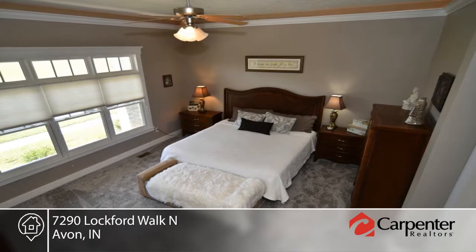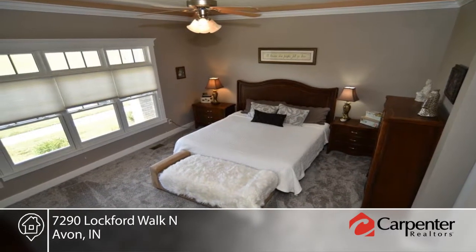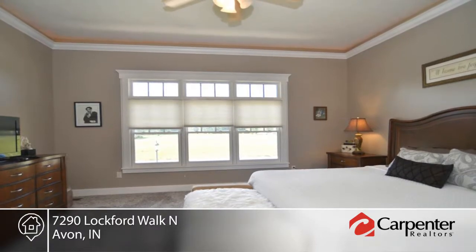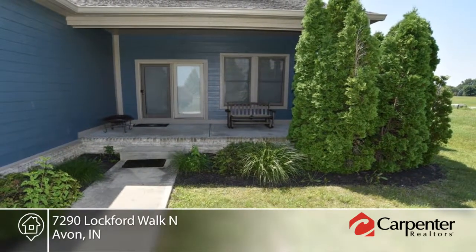A large open loft, solid hardwood floors, gourmet kitchen with granite counters, gorgeous crown molding, wood trim details, large covered front porch, rear covered porch, and more.